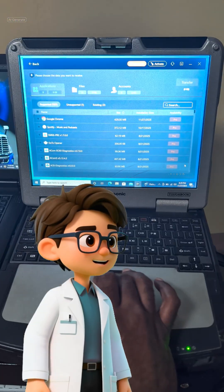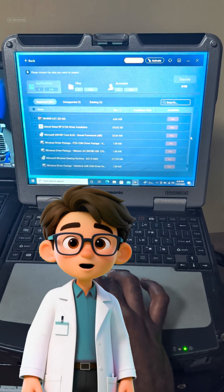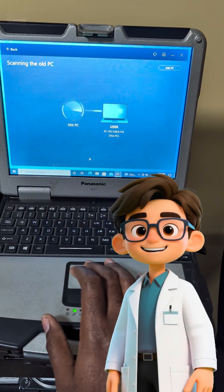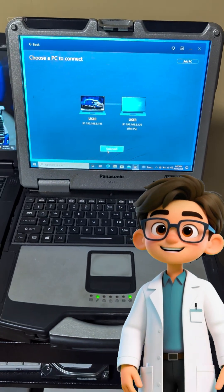We clicked Connect and used the displayed authorization code to ensure a secure link between our two machines. This is the most critical step. We went through the Applications list, selecting only the programs we must have, then checked the necessary user data files. We hit Transfer and let the software work its magic — no babysitting the transfer, just waiting for the success message.